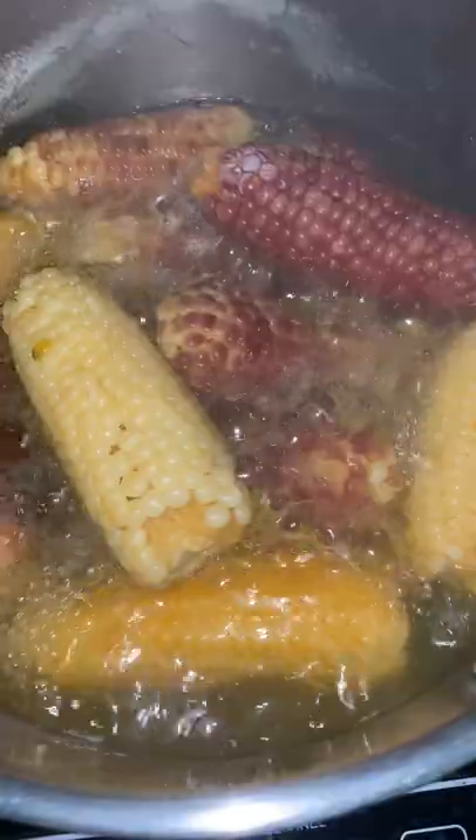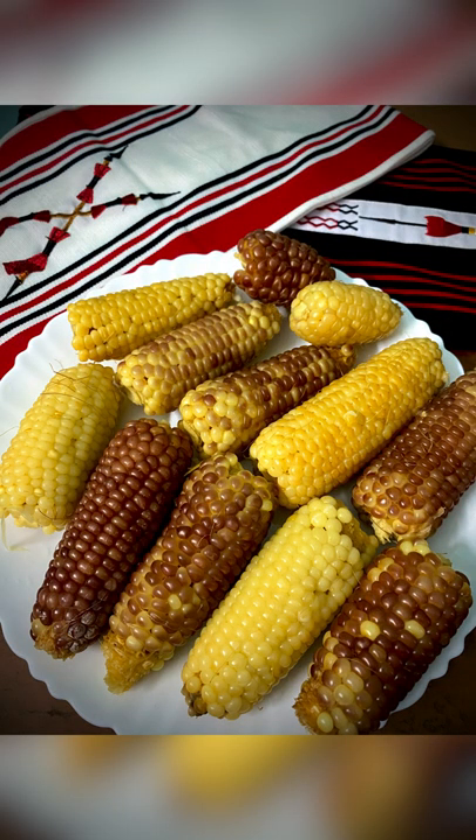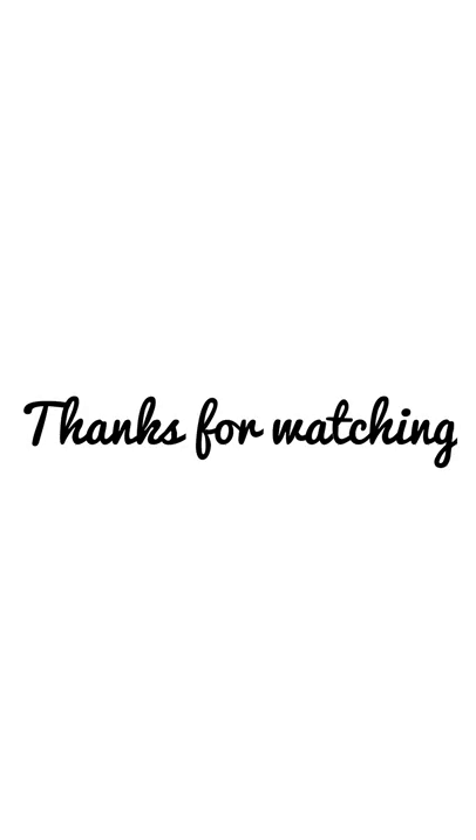And it's done! Guys, if you like my video then please like and comment down below so that I can come up with new exciting Rengma dishes. Thank you.